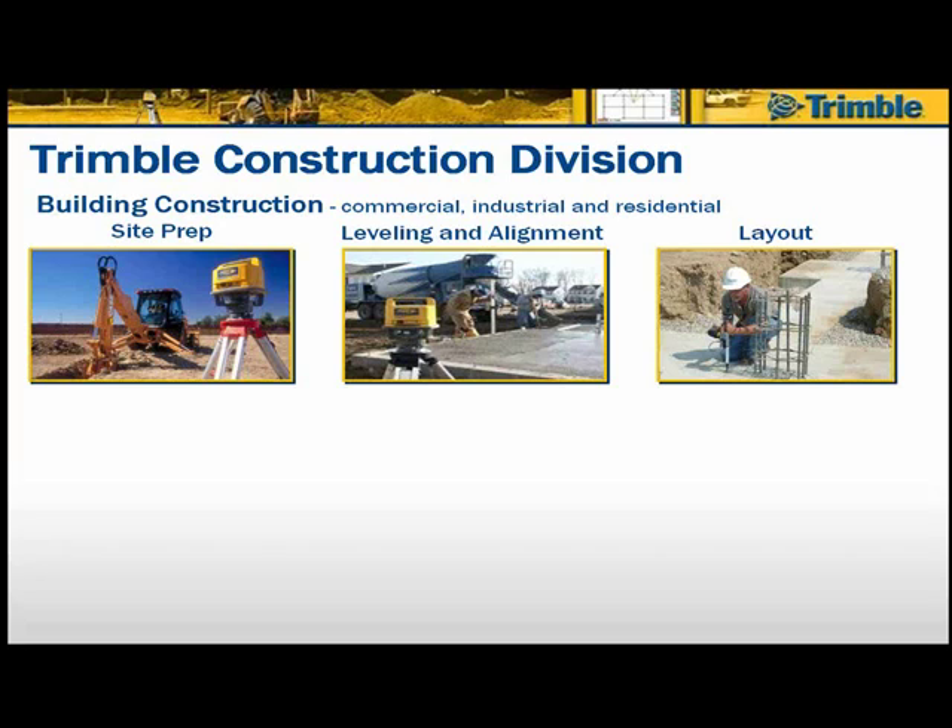We start with site prep applications, where we can help guide small excavators, bulldozers, and earth-moving equipment to give them alignment and control for improving the preparation of a building site — doing excavation for basements, footings, and foundations. We also provide leveling and alignment solutions for ensuring the sub-base and concrete is properly level, and layout solutions for concrete forms through mechanical floor penetrations, electrical, plumbing, and interior wall layout.